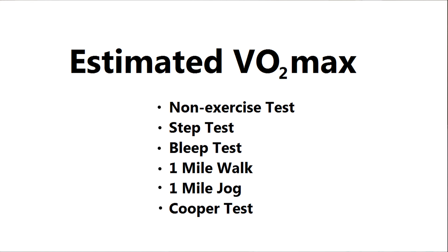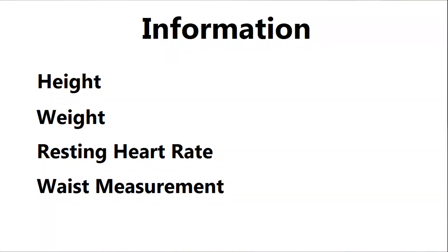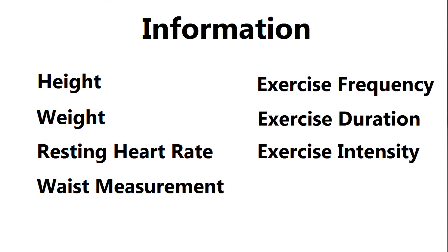On to my results. My six tests are: a non-exercise test (a survey), a step test, a bleep test, a one mile walk, a one mile jog, and the Cooper test. The simplest one is a non-exercise test — over at worldfitnesslevel.org they have a three-minute questionnaire to estimate your VO2 max. I need to enter my height and weight, resting heart rate, and waist measurement, then tell them how often I exercise, for how long, and at what intensity.